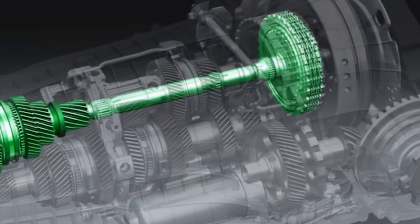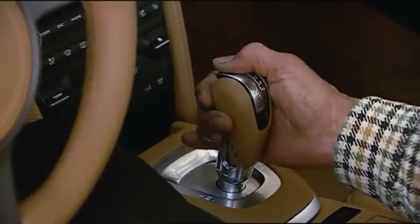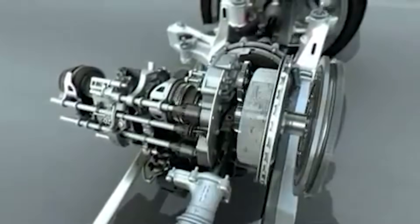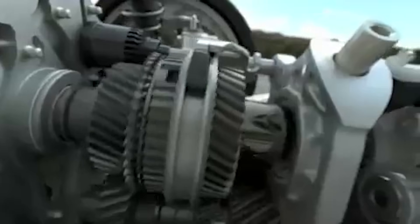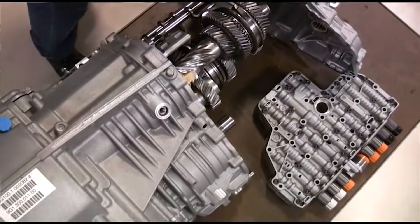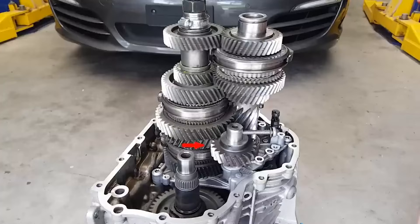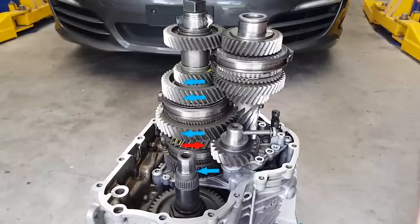So how does PDK work in real life? At its core, PDK is basically two manual gearboxes joined together, each with its own wet, hydraulically-driven clutch pack. It's like having two people ready to give you exactly what you need before you even ask for it. The two gearboxes are placed concentrically — one fits inside the other, sharing the same housing while still working independently.